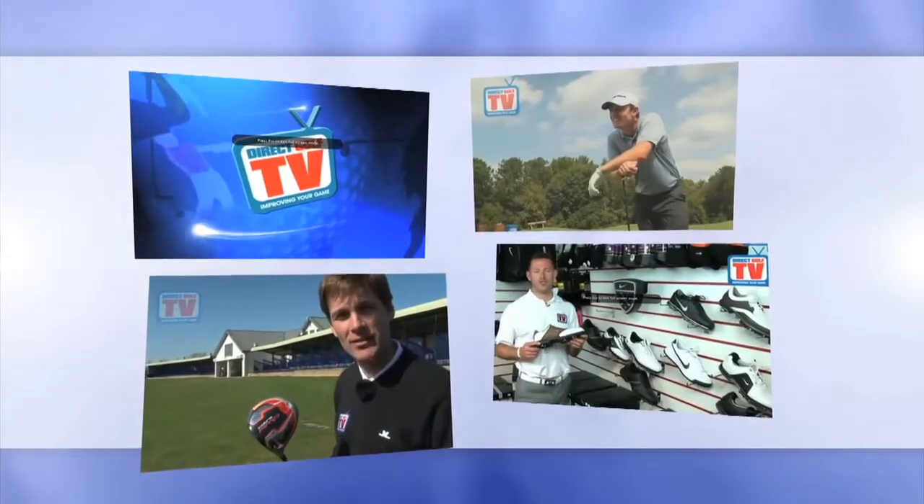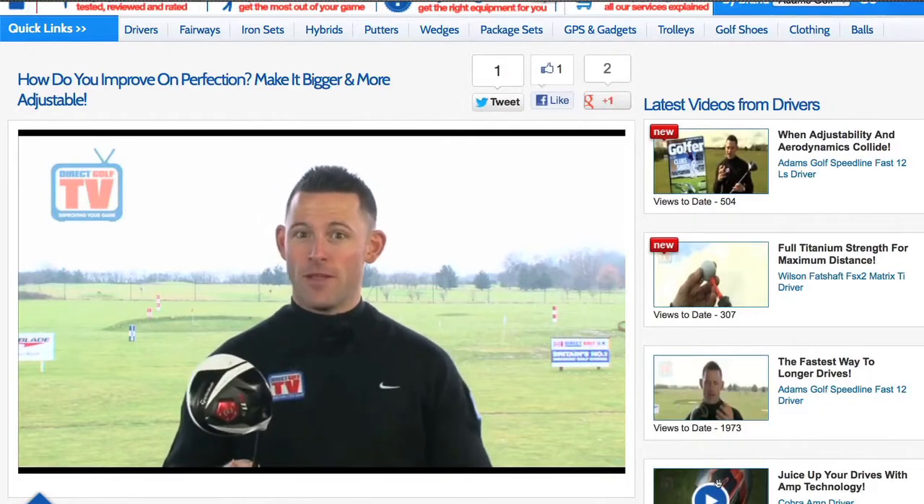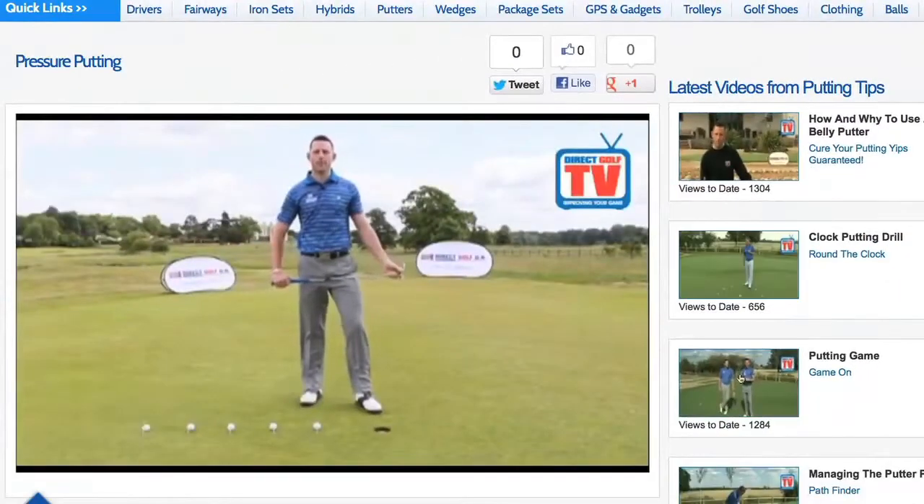Direct Golf TV offers golfers the choice to watch hundreds of videos and equipment reviews, and exclusive offers to first class PGA instruction. So there you have it — the range of features and services available on the website is all part of Direct Golf UK's commitment to delivering world class customer service.